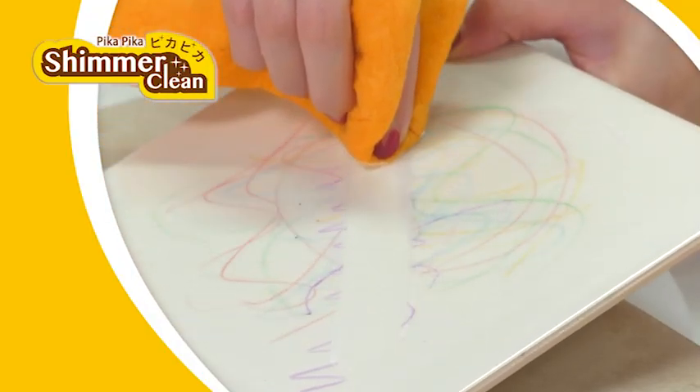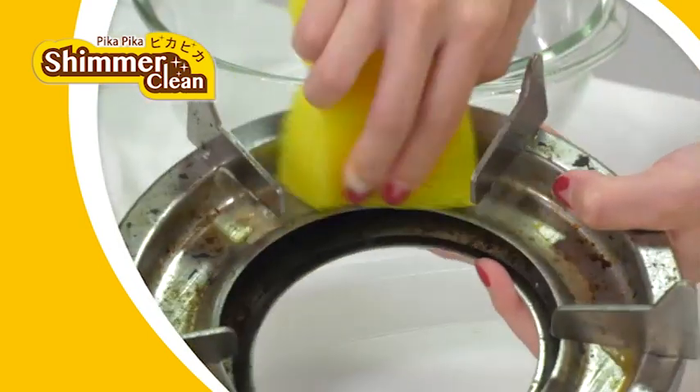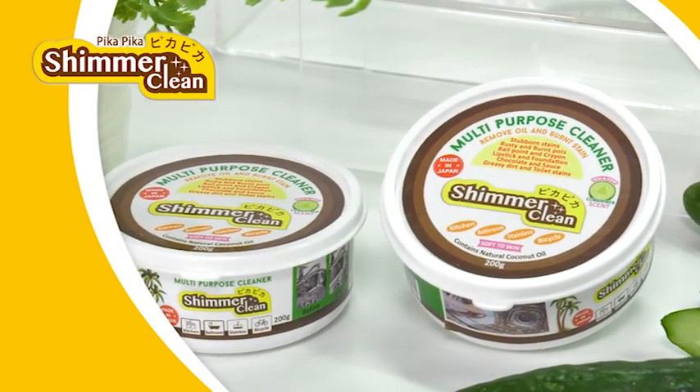Pika Pika magically cleans stubborn stains and leaves a refreshing cucumber smell in your house! Black spots, grease stains — gone in a flash! No match to Pika Pika!